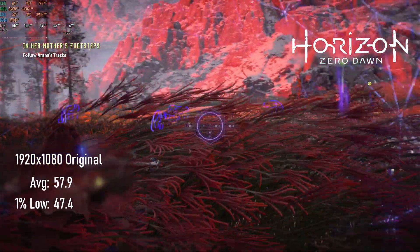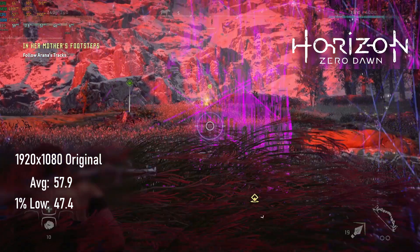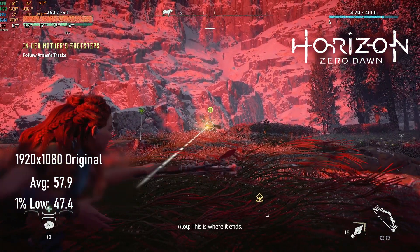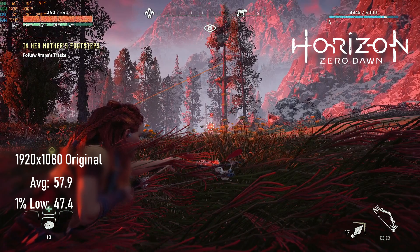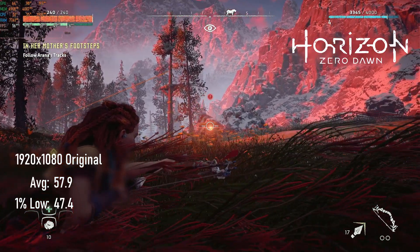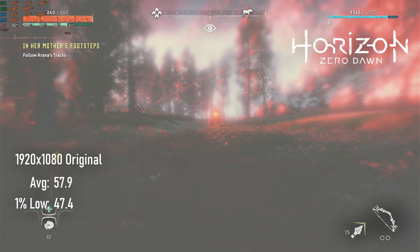Sadly, the 1060 doesn't quite cut a 60 FPS experience in Horizon Zero Dawn at 1080p original settings, only managing an average of 58 FPS with lows in the high 40s. I'd argue it's still very playable, though if this game is high on your priorities, if you can get a GTX 1650 Super or an RX 480 for the same money, you'll get a better experience.